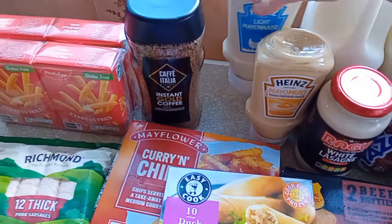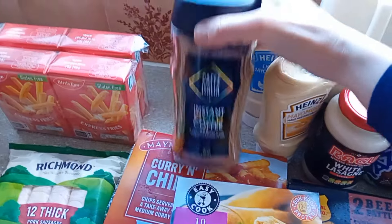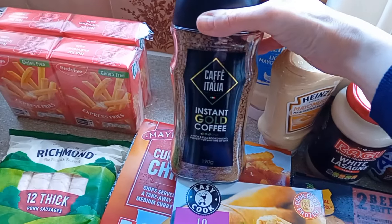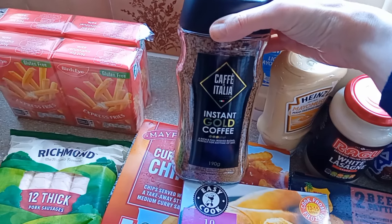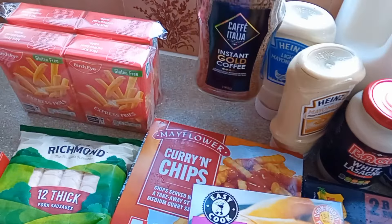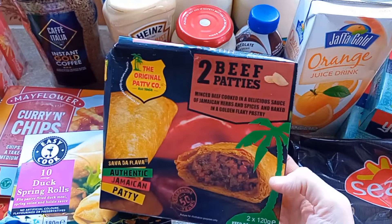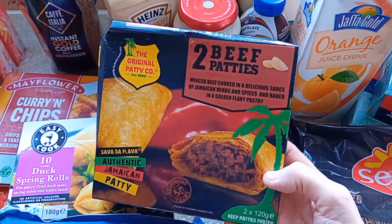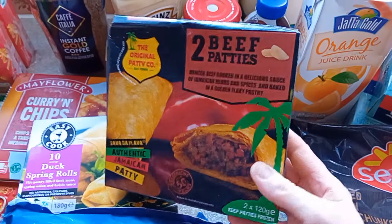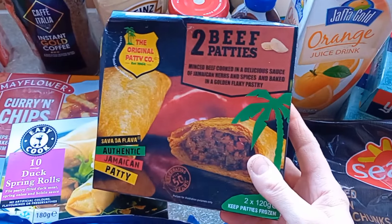The Heinz is £1.49, which isn't so bad. We've got some instant coffee — I think it was £3.50 for a big one. I'm not bothered because I don't drink it, I just love the smell. Andrew put these in — two Jamaican beef patties. Sound interesting, but not for me though. I don't like anything spicy so he can have them.